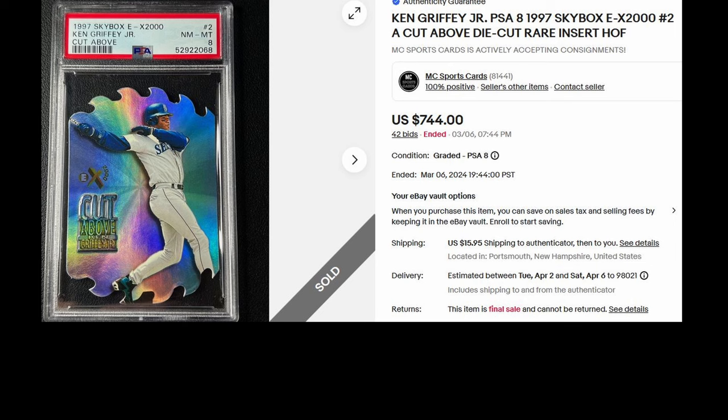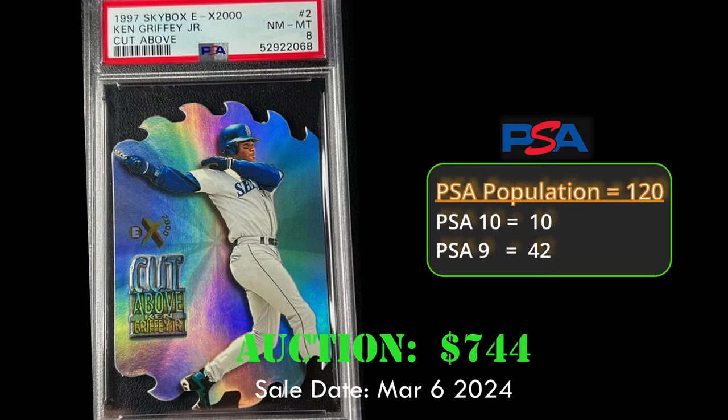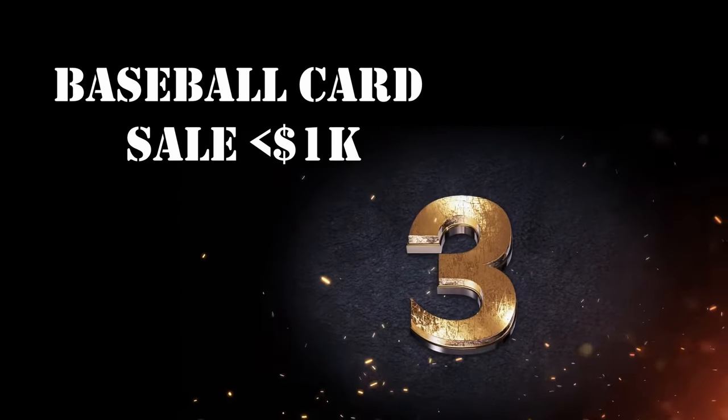At number 4, we have the 1997 Skybox EX-2000 A Cut Above Ken Griffey Jr. die cut insert card. This card is graded a PSA 8 and sold for $744 on March 6, 2024. An absolute steal, if you ask me.